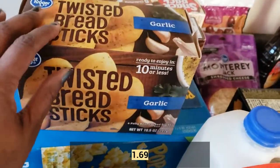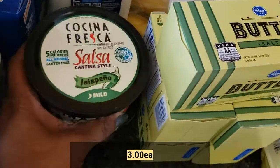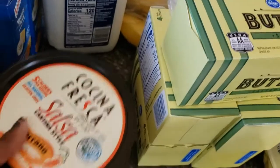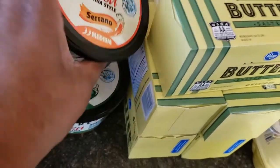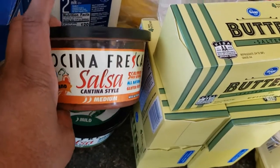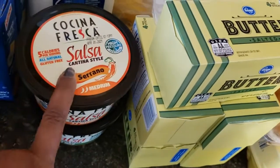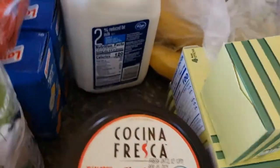I got some garlic bread sticks. I bought this salsa — I like the jalapeño one, but my favorite is the Serrano, but I bought both because I like them both. This one is my favorite though, because it's a little hotter, but sometimes I don't want all that heat so I got the jalapeño. These salsas are so good. They're not very inexpensive — they're a little pricey — but they are so good. If I'm not careful, I can eat the whole one in like a couple of days.